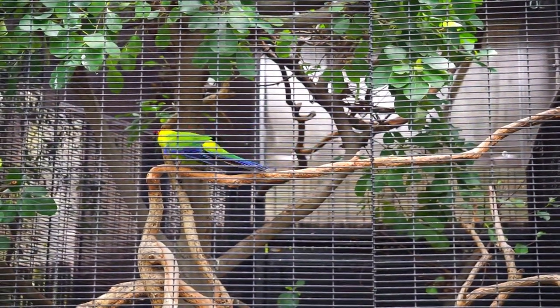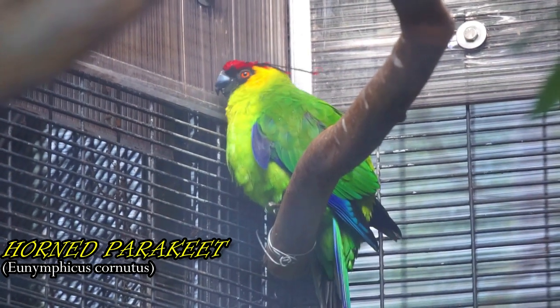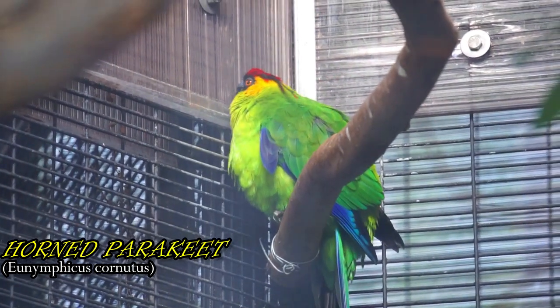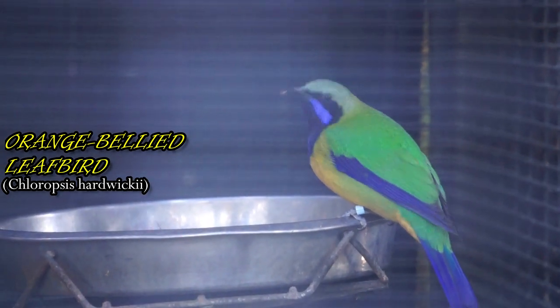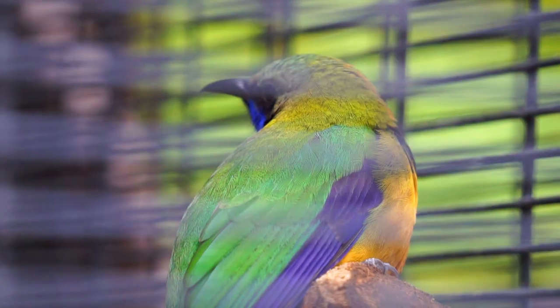No surprise — this parakeet is named for its crest feathers that look like a pair of horns. This bright and colorful songbird does not migrate; it lives high in the forest treetops year-round.